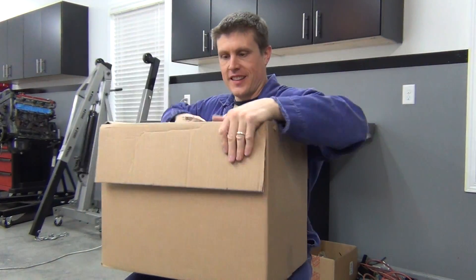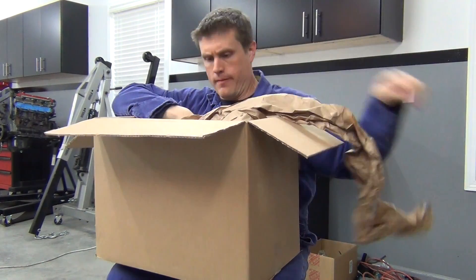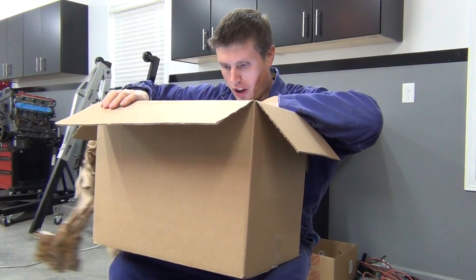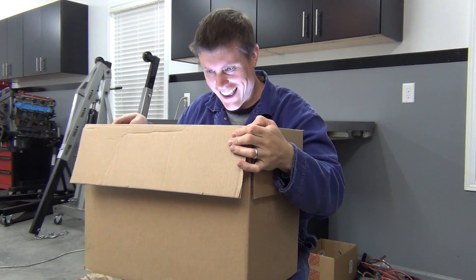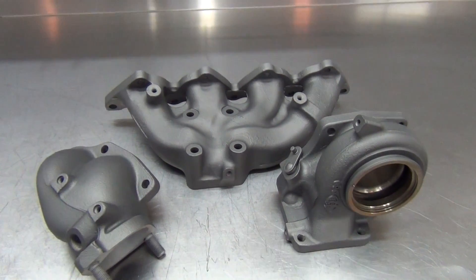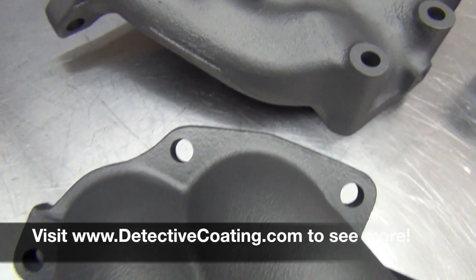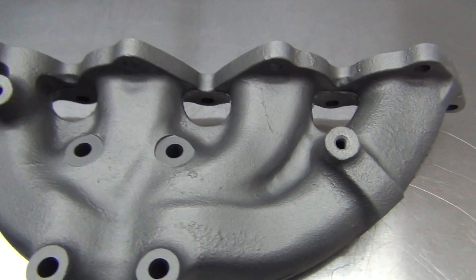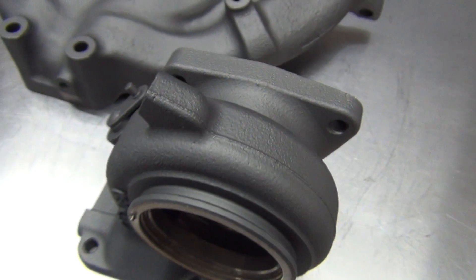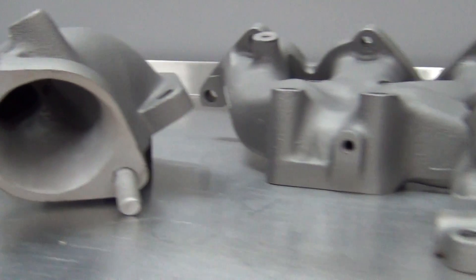When the box arrived, I felt like a kid on Christmas morning opening it up. Just look at how this all turned out. It's just so beautiful. Well done Detective Coating. Well done.